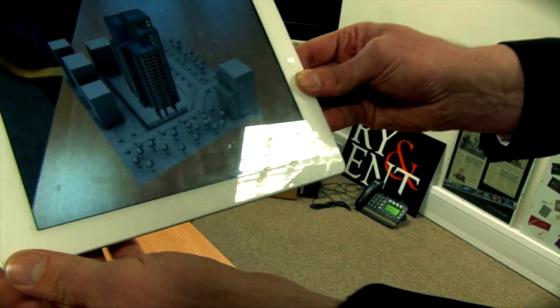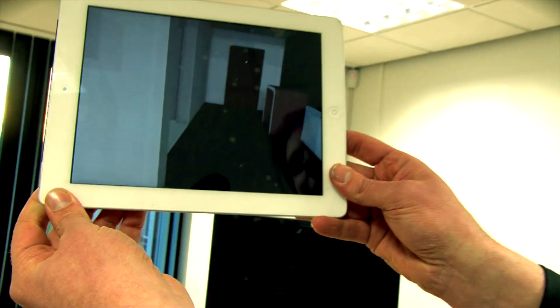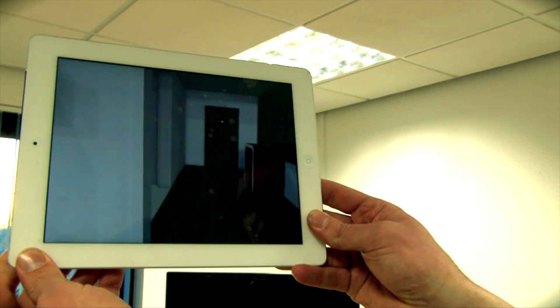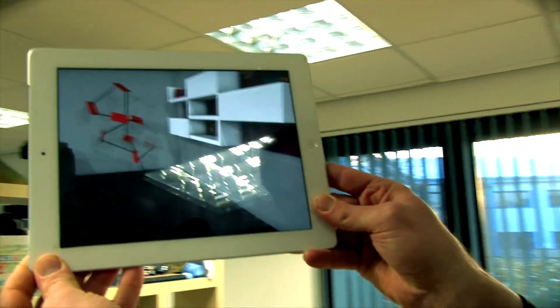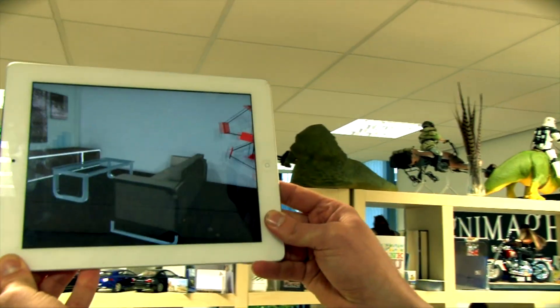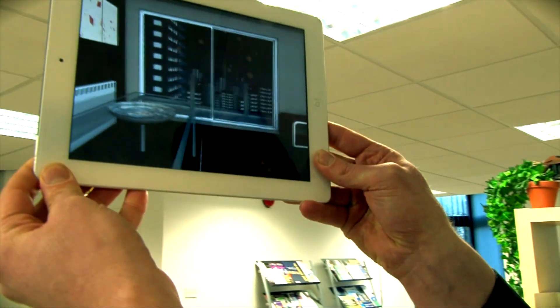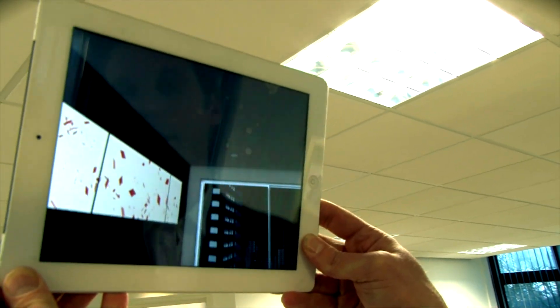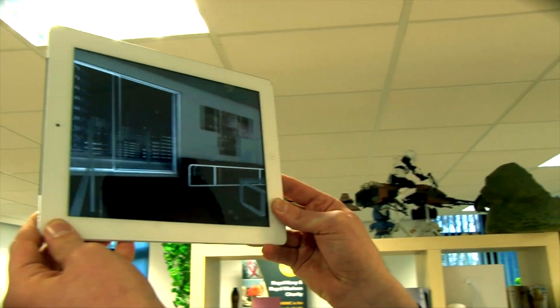Then let's say, for example, they really like the look of the penthouse apartment at the top, and they can click on that penthouse apartment, and all of a sudden they're actually standing in the apartment. So if I just walk you around, you can suddenly start to see that you're in the centre of the room, looking around the apartment, seeing all the different sorts of furniture that's in there. And you can start to look at the ceiling, how the lights are there, and you can start changing colours.